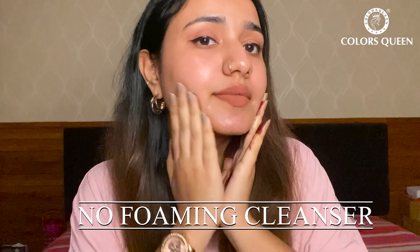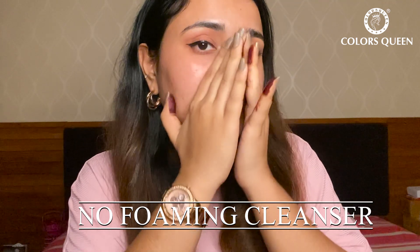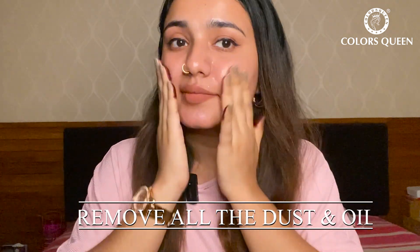This is a non-foaming cleanser. It is actually not foaming, guys. It did remove all the dust and oil from my face — you can see my real skin now.